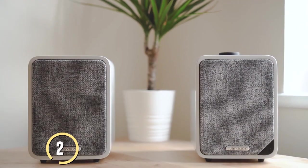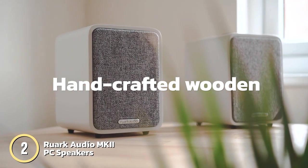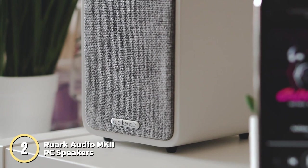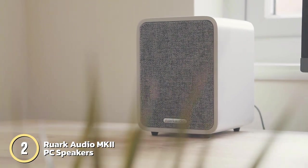Next is the Ruark Audio MKI, which offers wireless streaming via Bluetooth from mobile devices and features handcrafted wooden enclosures for a stylish appearance. It delivers class-leading sound quality and comes with an improved rotodial and new finishes. Other features include a subwoofer, auxiliary connectivity, an amplifier, remote control, and compatibility with music players.